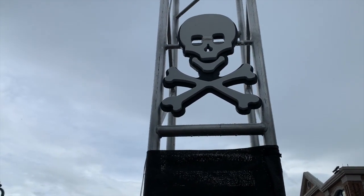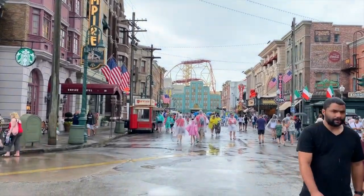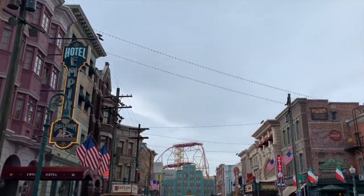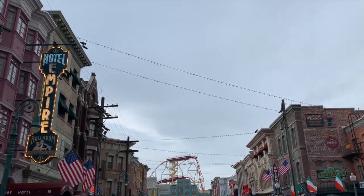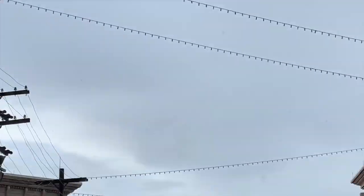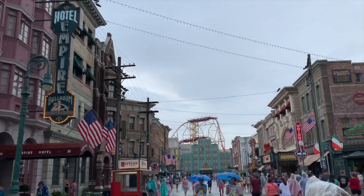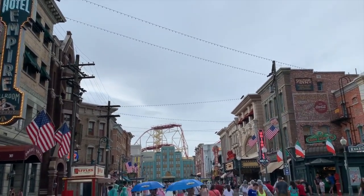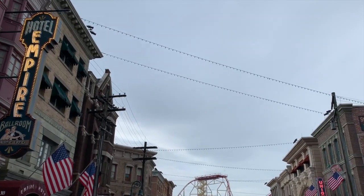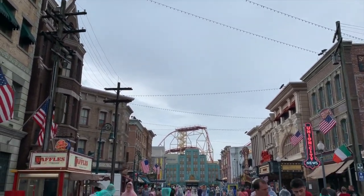The last stop for scare zone locations will be down in the New York City area. There are wires going zigzag through the whole top and they look like Christmas lights. It's hard to see from down here, but I'm not sure what the theme is yet.